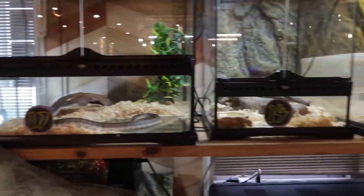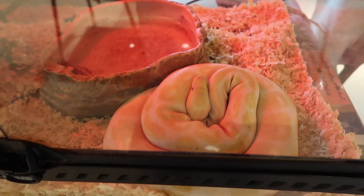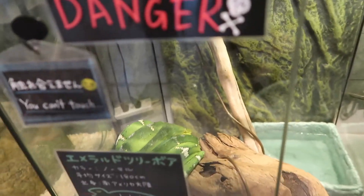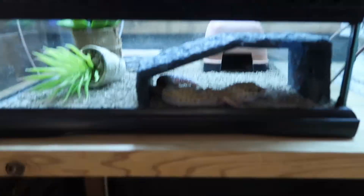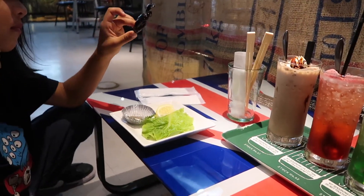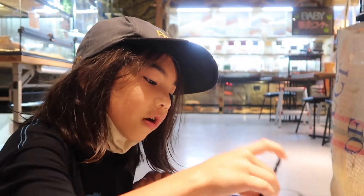Kaden is obsessed with animals, bugs, insects, all of the wildlife things — he's so into it. So for his birthday celebration, we knew we had to bring him here while we were in Osaka. After getting our drinks, Kaden got his scorpion that he'd been wanting to try. It's got some salt on it and you can sprinkle some lemon — he said it's good, tastes like a french fry!